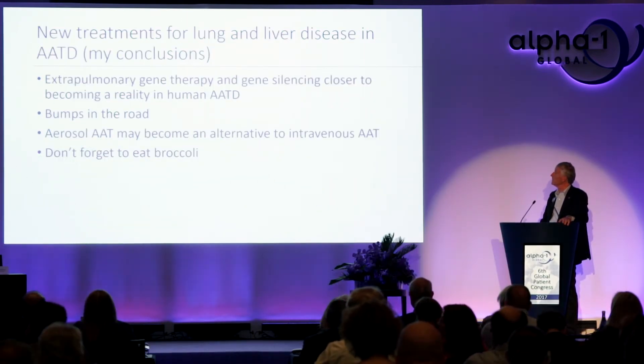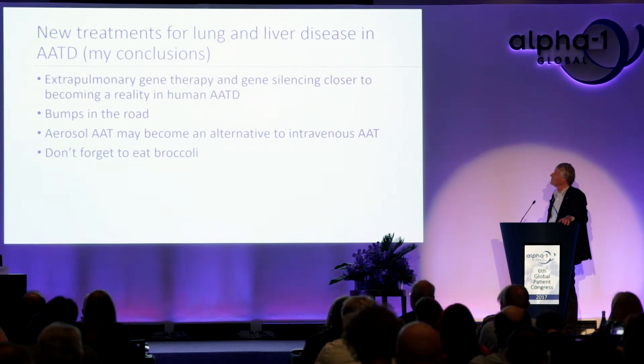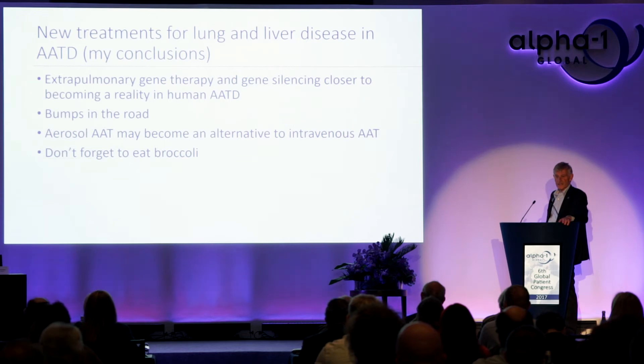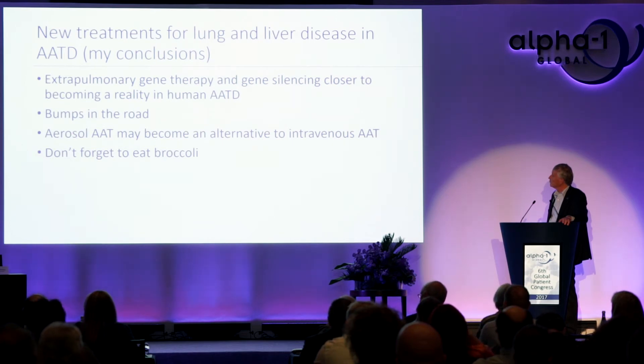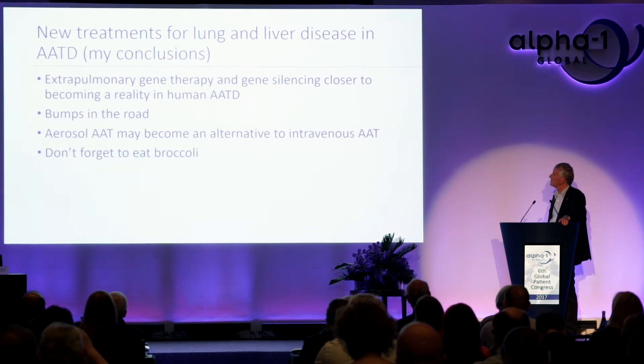Conclusions for this part of the meeting: extrapulmonary gene therapy and gene silencing are closer to becoming a reality in human alpha-1 antitrypsin deficiency. For liver disease, we've encountered bumps in the road, but they appear surmountable. Aerosol alpha-1 antitrypsin may become an alternative to intravenous alpha-1 antitrypsin in the future. And don't forget to eat broccoli.